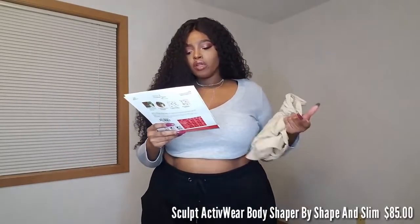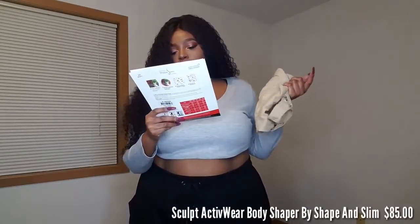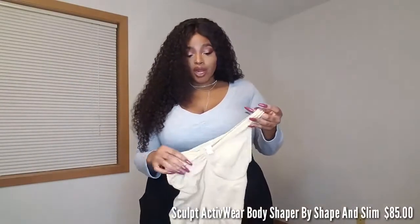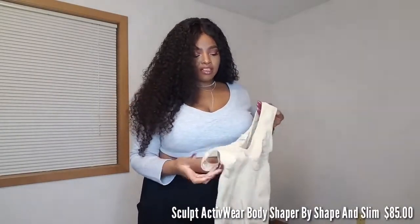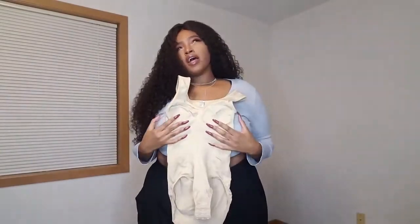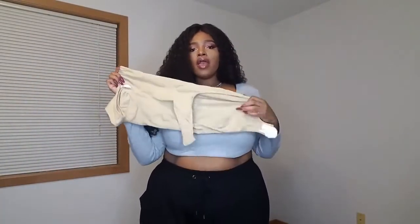It also says it has 82% visible slimming effects, so this is a different type of shapewear I've never heard of before. The feel of it is really soft, and when I put it on I noticed I felt something on my hands — probably from the active ingredients, which I thought was so cool. I got all my shapewear in size 2X; the 2X is a 16-18, and the 3X is a 20-22. This is like a bodysuit kind of deal.